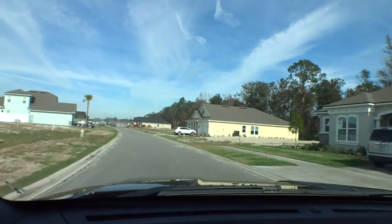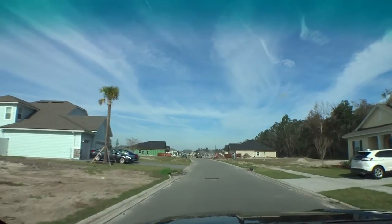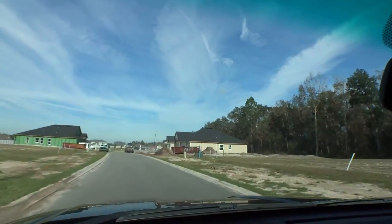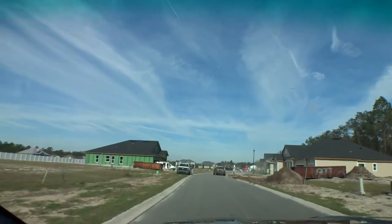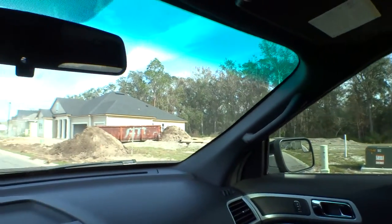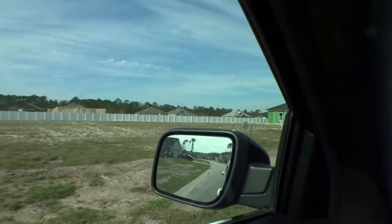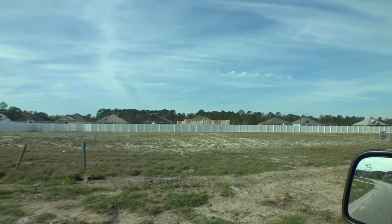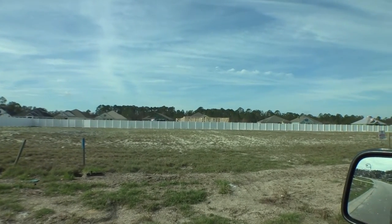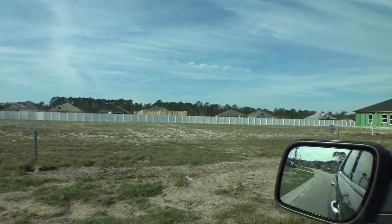This community is probably going to sell out within a couple of years now that Landon Homes is in here building. On this side of the community you have preserve lots. Further up toward the front there were some water lots. This central area is where Landon's now building, and there's a privacy fence that separates you from your neighbor, so you have complete privacy.